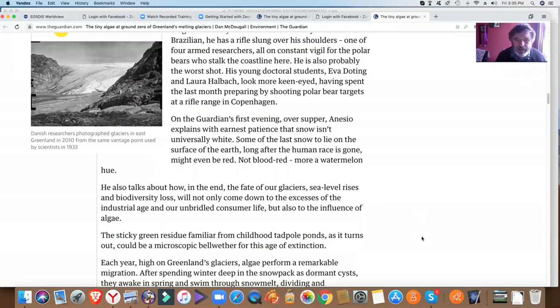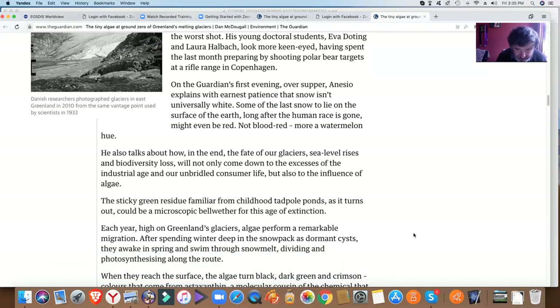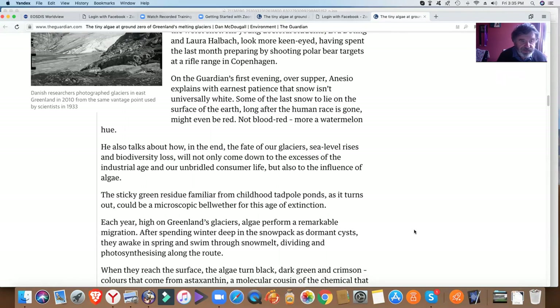On the Guardian's first evening over supper, a geochemist from Aarhus University in Denmark explains with earnest patience that snow isn't universally white. Some of the last snow to lie on the surface of the earth — long after the human race is gone — might even be red. Not blood red, more a watermelon hue. He talks about how in the end the fate of our glaciers, sea level rises, and biodiversity loss will not only come down to the excesses of the industrial age and our unbridled consumer life, but also to the influence of algae.